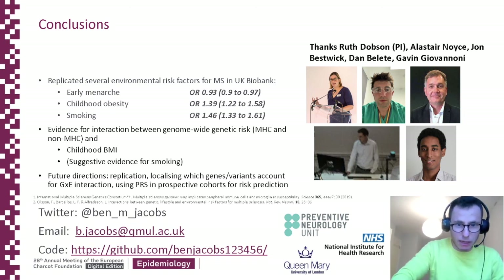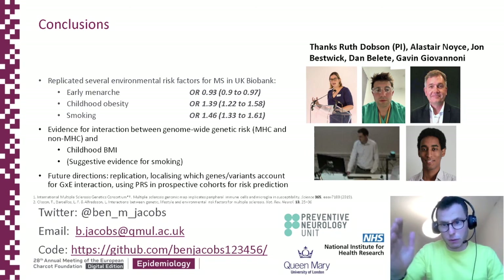Here's my Twitter, here's my email, and here's the GitHub for all the code if you want to try and replicate this. If you want to get in touch, it would be great to try and work together and develop some of these findings. Thank you.